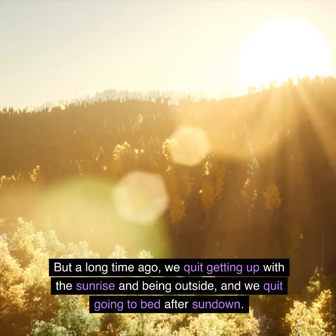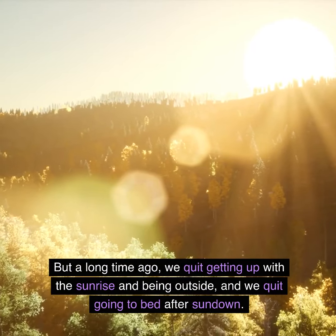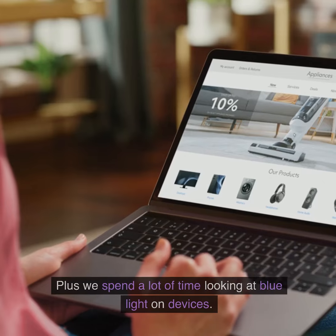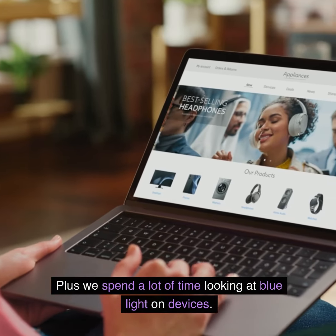But a long time ago, we quit getting up with the sunrise and being outside, and we quit going to bed after sundown. Plus, we spend a lot of time looking at blue light on devices.